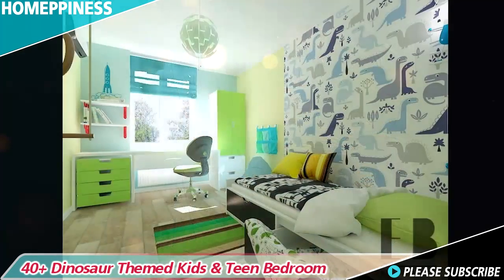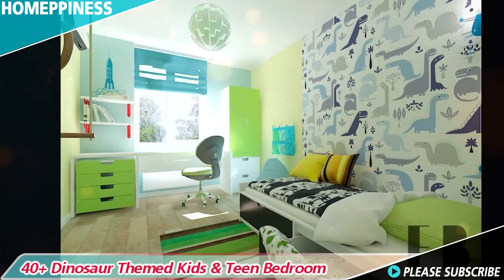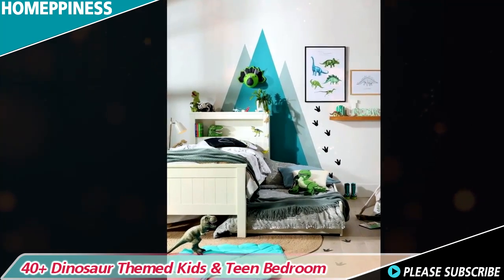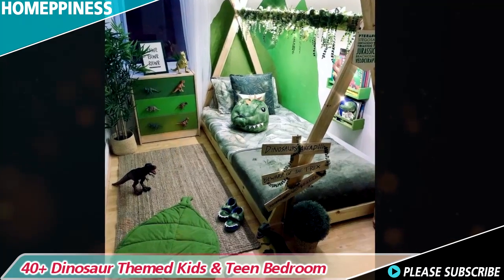To add an extra touch of adventure, consider using a dinosaur shaped headboard or a bed canopy resembling a prehistoric jungle canopy. Complement the bedding with dinosaur themed lamps, night lights, and plush toys to complete the ambience.